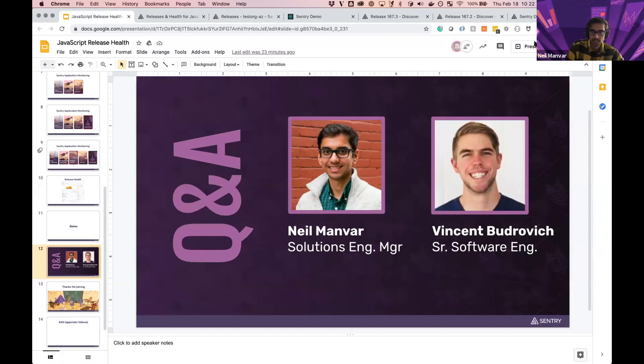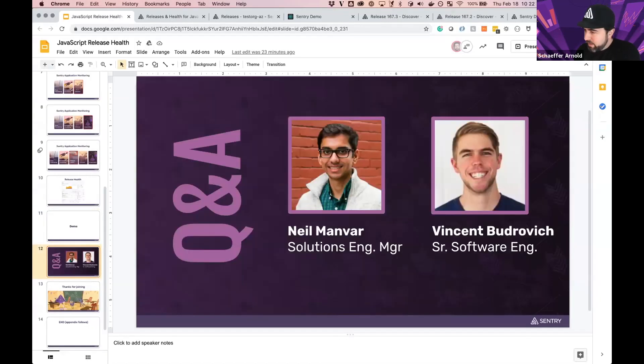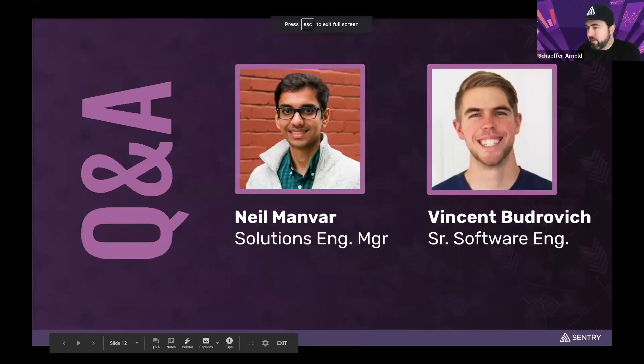Vincent, maybe some things you like about release health, and things you'd like to see Sentry develop and improve? There are definitely a few areas. One would be the filters and custom dashboards you can make in Discover. We have an app that is essentially three sub-apps within a single release, and being able to see how a given release is performing split by those tags would be great. We have Discover dashboards where we split each app, but the release covers all of them — it's hard to know exactly where an issue is coming from until you dig into Discover and do that extra work.